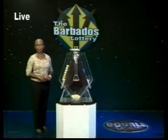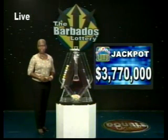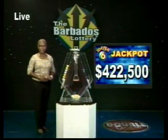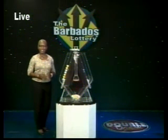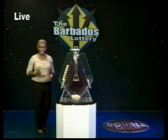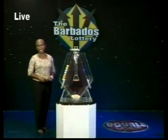Take a chance — you could win big. Big would be the Super Lotto jackpot: $3,770,000. And Omega 6, that jackpot is a tidy, spendable $422,500. You have to be in it to win it, so buy those tickets today. The Barbados Lottery: supporting sport, youth, and culture.